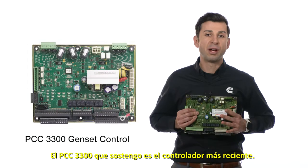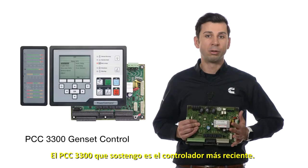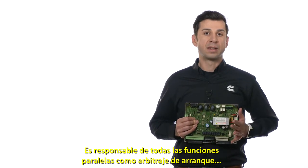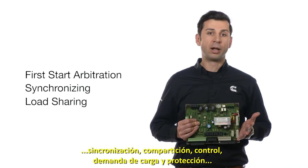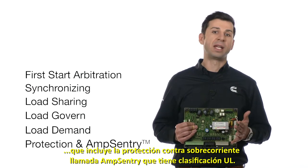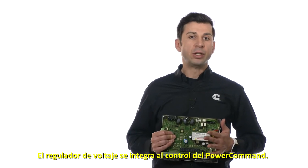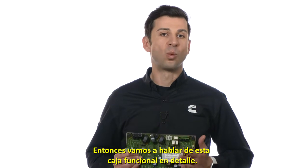The PCC3300 I'm holding in my hands is Cummins' latest generator set control, and it's responsible for all the paralleling functions, such as first-start arbitration, synchronizing, load-sharing, load-govern, load-demand, and protection, which includes a UL-listed overcurrent function called Amp Sentry. Also, the voltage regulator is integrated to the power command control. So let us discuss these functional blocks one by one.